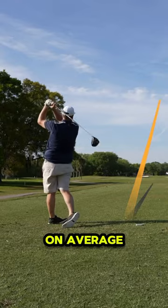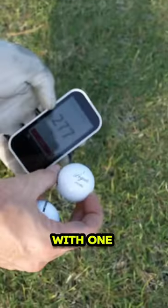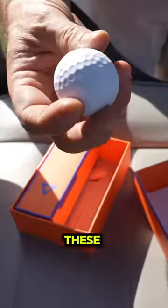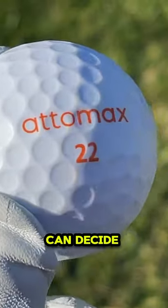I hit a number of shots, and on average I squeaked out about 3 to 5 extra yards on similar strikes, with one outlier of 10 yards gained on my last attempt with the Atomax ball. So I do think these balls could add a few yards, but are they worth it at that hefty price tag? Only you can decide that.